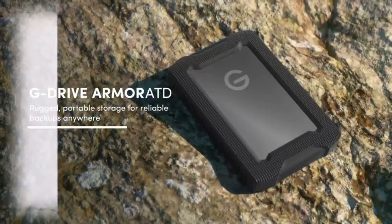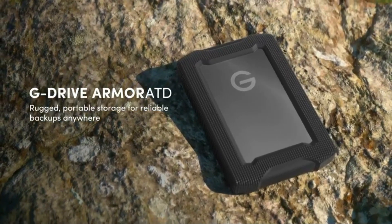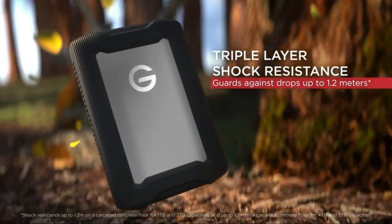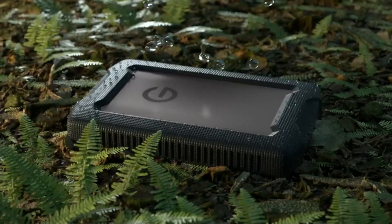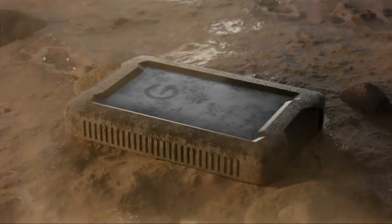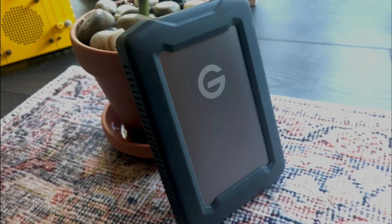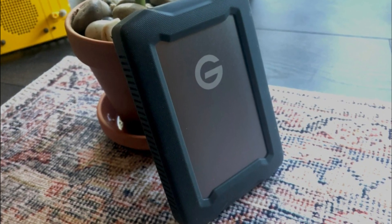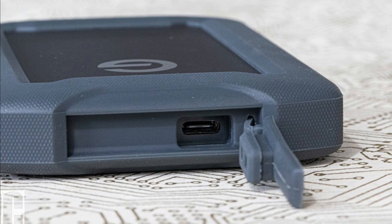Number 1: the SanDisk Professional 5TB G-Drive Armor ATD is a rugged and durable portable external hard drive offering reliable storage and data protection in a variety of environments. Its rugged design is built to withstand tough conditions including dust, water, and shock, making it suitable for outdoor adventures or demanding work environments. With 5TB of storage capacity, it offers ample space for videos, photos, and creative projects.